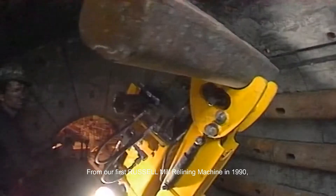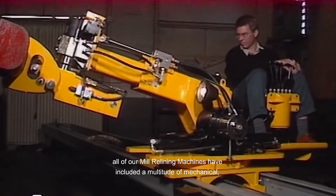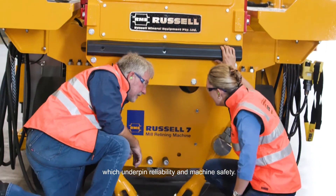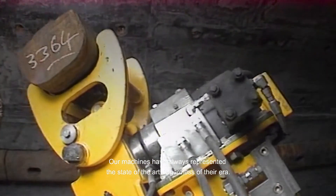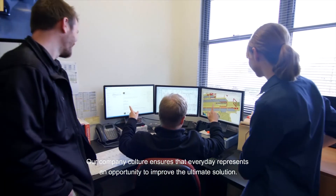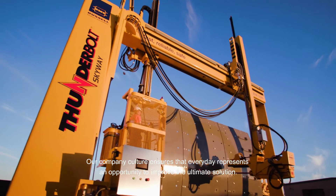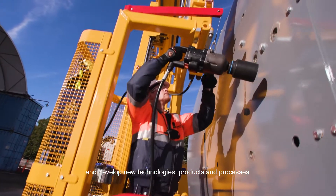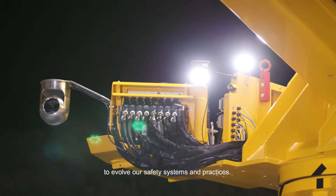From our first Russell mill relining machine in 1990, all of our mill relining machines have included a multitude of mechanical, hydraulic, electric and operational features which underpin reliability and machine safety. Our machines have always represented the state of the art regardless of their era. Our company culture ensures that every day represents an opportunity to improve the ultimate solution. We pursue innovation with our customers and develop new technologies, products and processes to evolve our safety systems and practices.